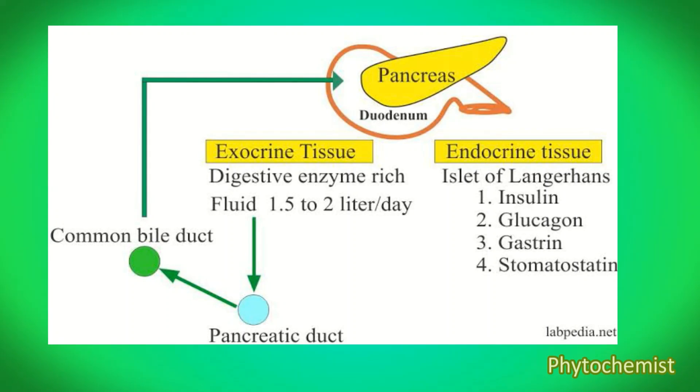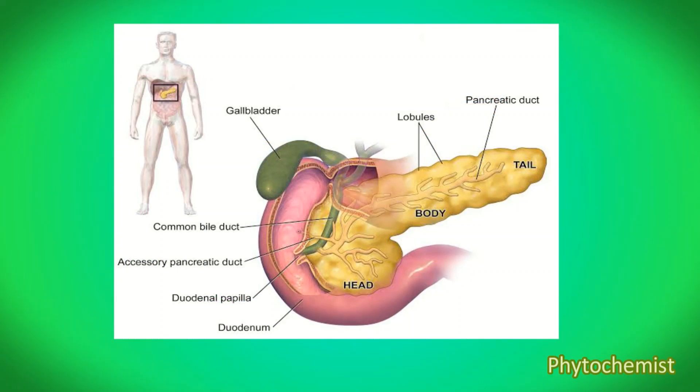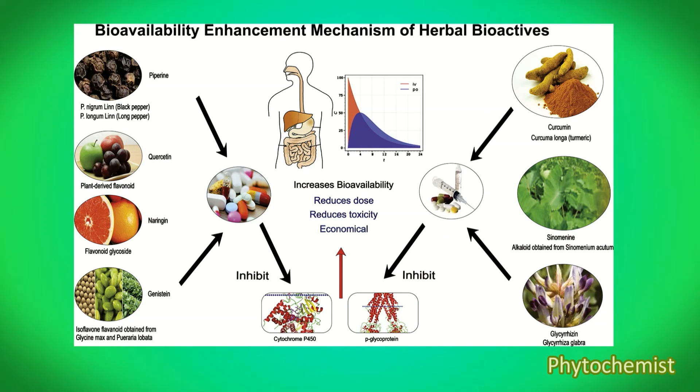Piperin also enhances our digestive capacity by significantly reducing the gastrointestinal transfer time. A recent study also revealed that piperin helps patients who have difficulty in swallowing. Another important action of piperin is that it is a bioavailability enhancer — because of this action, it enhances the bioavailability of some drugs, making their absorption and effect easier and faster.